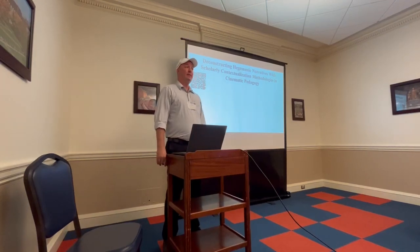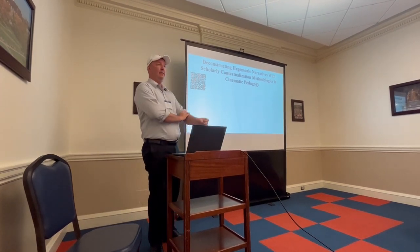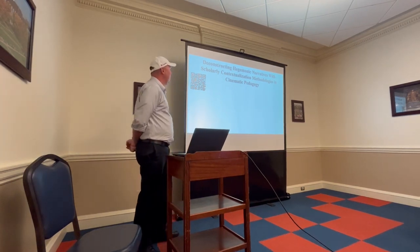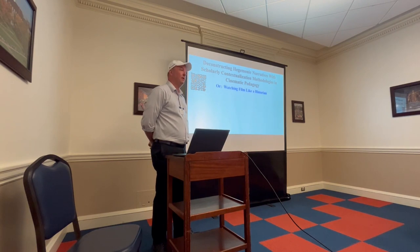I'll jump into it. This isn't a particularly long one, so it won't take up the whole time, but this is basically a pilot study that I did complete. The title here: Deconstructing Hegemonic Narratives with Scholarly Contextualization, Methodology, and Cinematic Pedagogy — which is a really jerk way of saying watching a film like a historian.